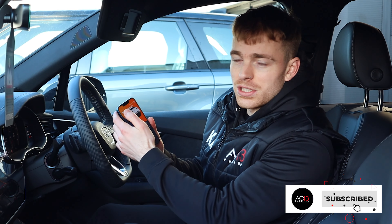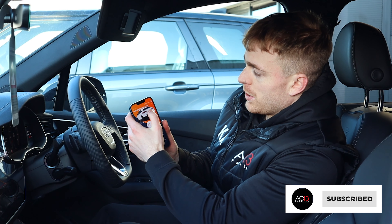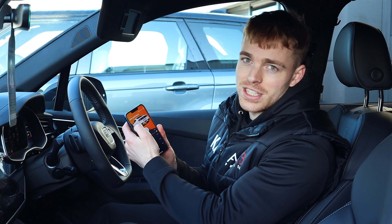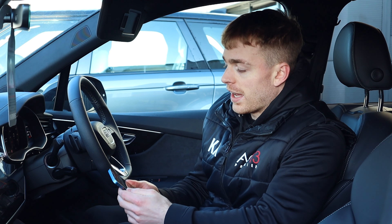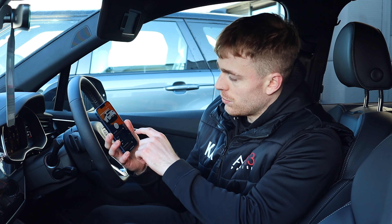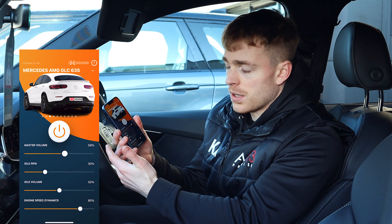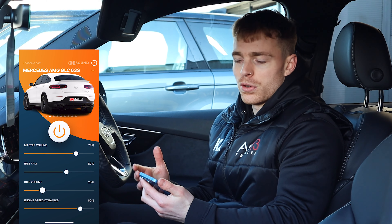So as I mentioned, this system is fully controlled through a mobile app. This app is very easy to use — it gives you some presets, which is quite nice. So you can preset your car to sound like a Porsche 911 Turbo or a Mustang GT. There are quite a few options on there, and it also gives you the ability to drill down into more finer detail, such as your master volume or your idle RPM. So you can really perfect the exhaust note that you want for your vehicle.